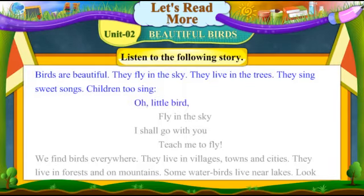Oh, little bird, fly in the sky. I shall go with you. Teach me to fly.